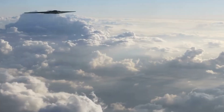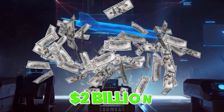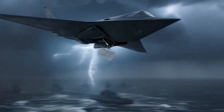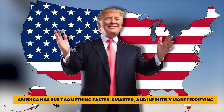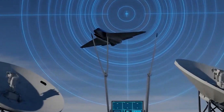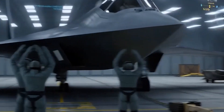For three decades, one plane ruled the skies — a silent ghost that cost over $2 billion each: the legendary B-2 Spirit Bomber. But now, that plane is officially a museum piece. America has built something faster, smarter, and infinitely more terrifying: the B-21 Raider. But what makes this new aircraft so feared? And why are experts calling it a once-in-a-century leap? Let's find out.